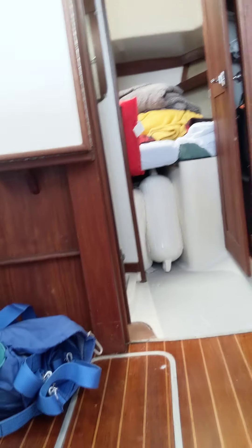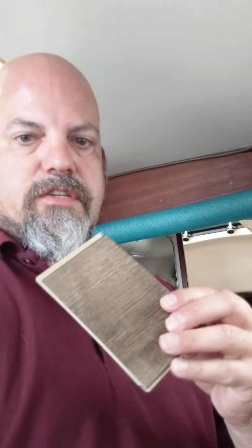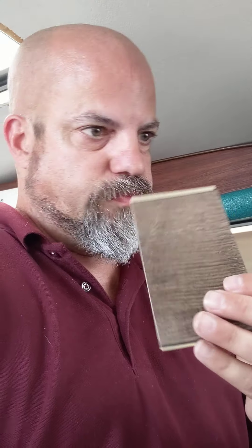Other areas we're going to work on: we're looking to change out the flooring in the cockpit — get this flooring redone with a nice water-protected laminate flooring. We're just seeing what we want to do there.